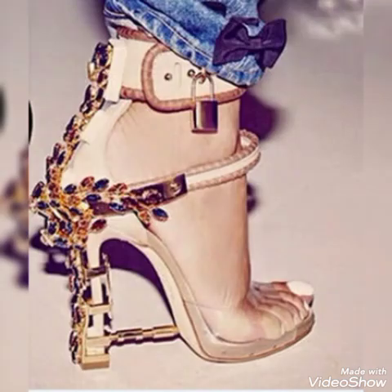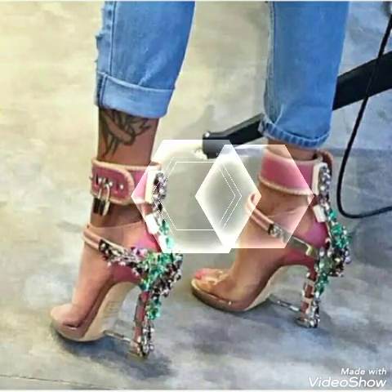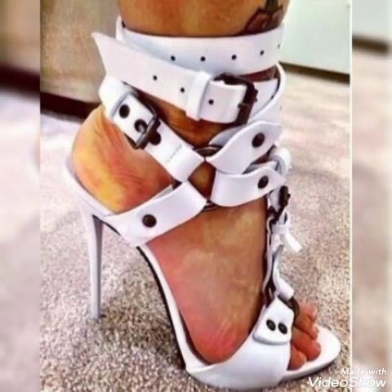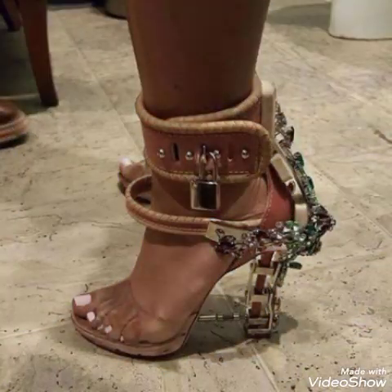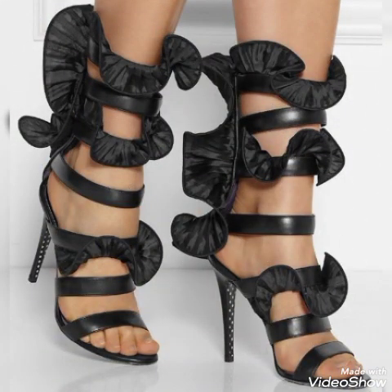Hello friends, how are you? I hope you all are fine and doing well. Welcome back to my YouTube channel. Today in this video I talk about different colors and different designs of beautiful high heel crystal embroidery sandals for ladies and girls.